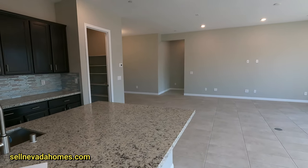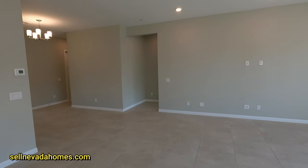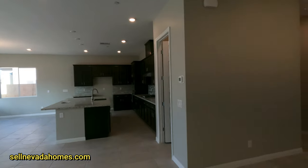This home is listed at $695,604, just under 2,700 square feet. If you have more questions, give me a call. Make sure to like the video, share, and subscribe — I'll see you in the next one. Take care, bye-bye!